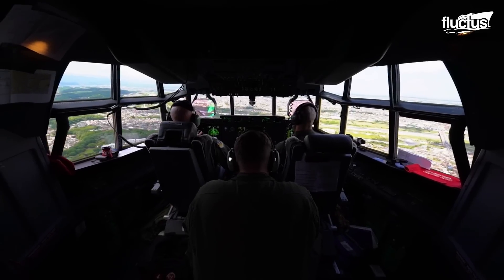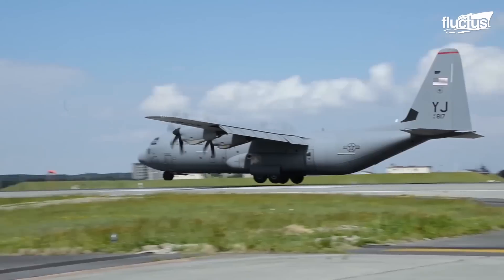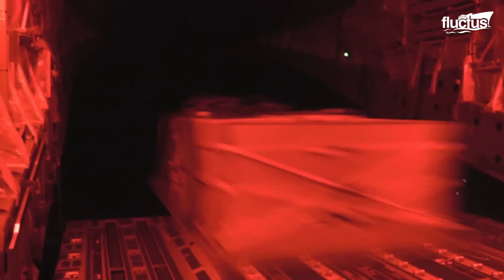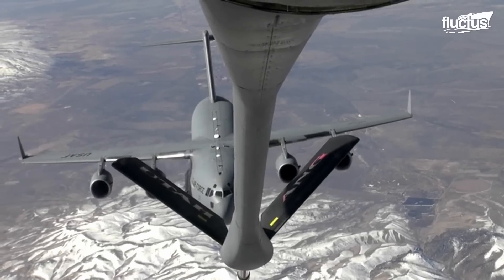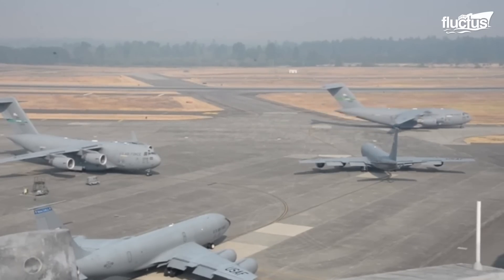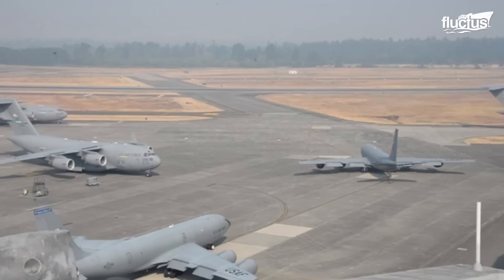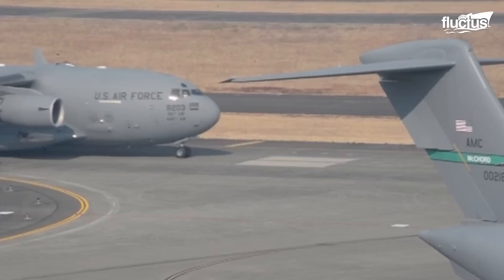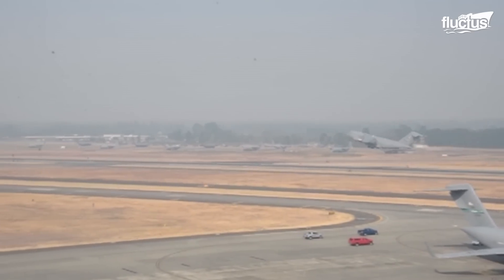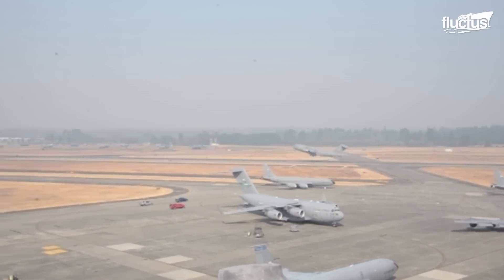Rarely is the landing and takeoff of large aircraft given more attention than during training exercises like the Mobility Guardian event, where several Air Forces train together and practice drills for aeromedical evacuation. During this exercise, several C-17s taxi towards the runway while performing the elephant walk. The ability of these large planes to operate together and launch one after another is a testament to the skill of pilots, ground crews, and maintenance teams.